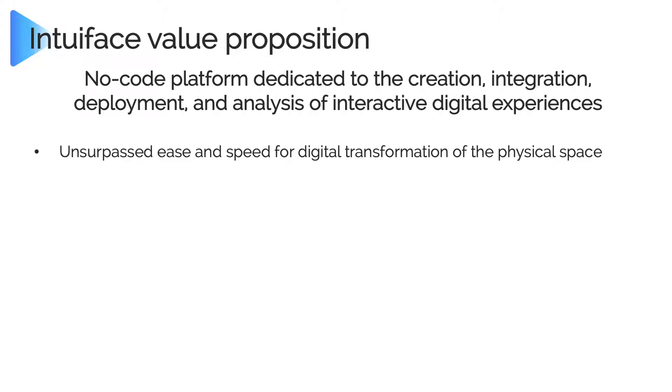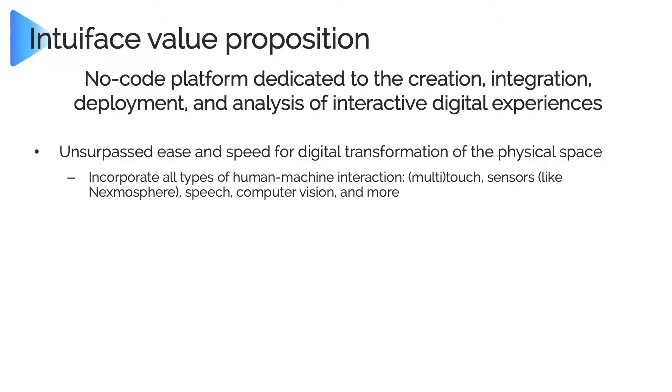Let me walk through some of the ways we think we bring value. Core to that value proposition is ease and speed. We make it super simple to build very modern interactive content. IntuaFace incorporates all different kinds of human-machine interaction — certainly touch, but we also work with any kind of sensor like an Exmosphere, another BrightSign partner. We work with speech, computer vision, RFID, NFC, beacon technology, and keyboards. You can work with it all in IntuaFace without writing code.